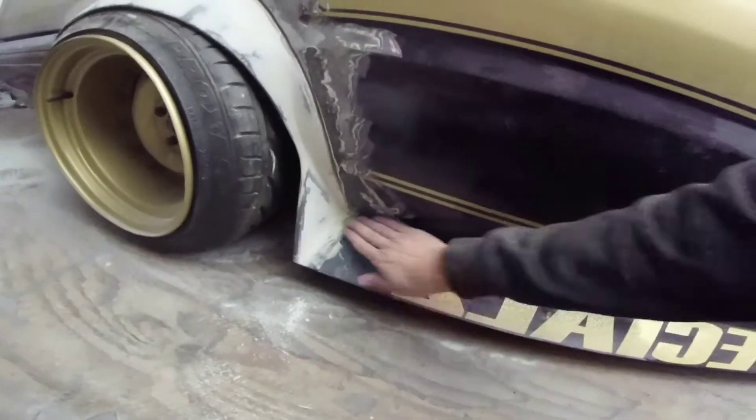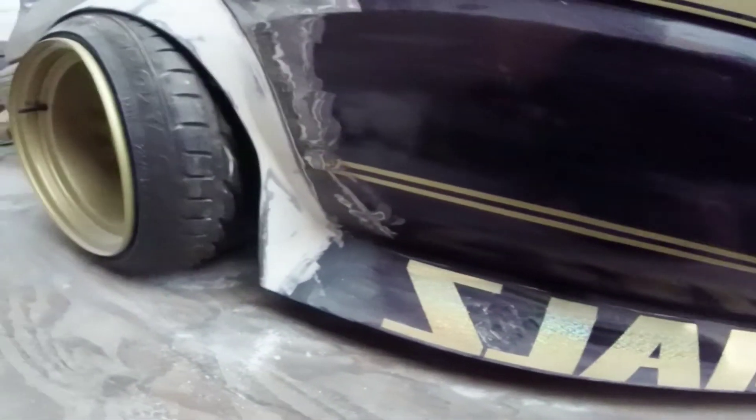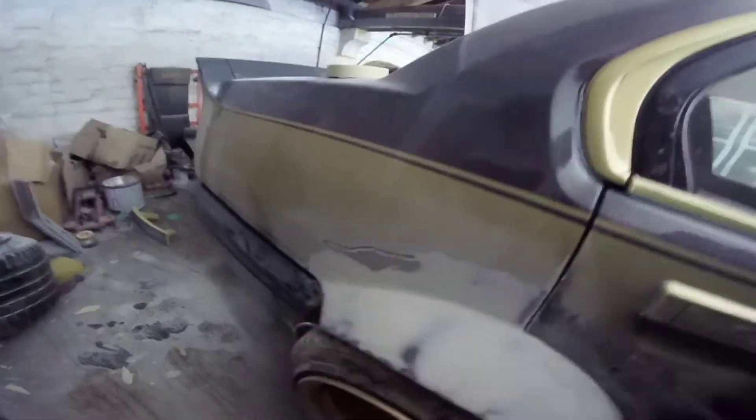Just down here might look a bit messy still, but I have got to fill the side skirts completely, as they are as wavy as the sea, so they're going to take a fair bit of filler to sort out. But the rest of this is lovely and smooth.